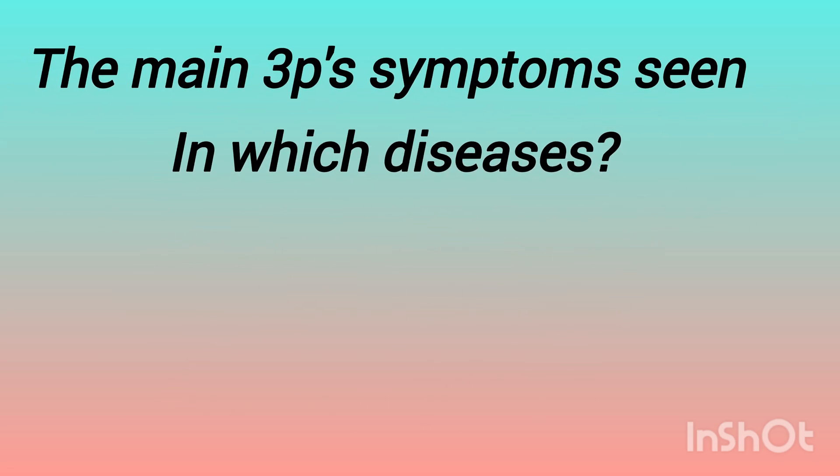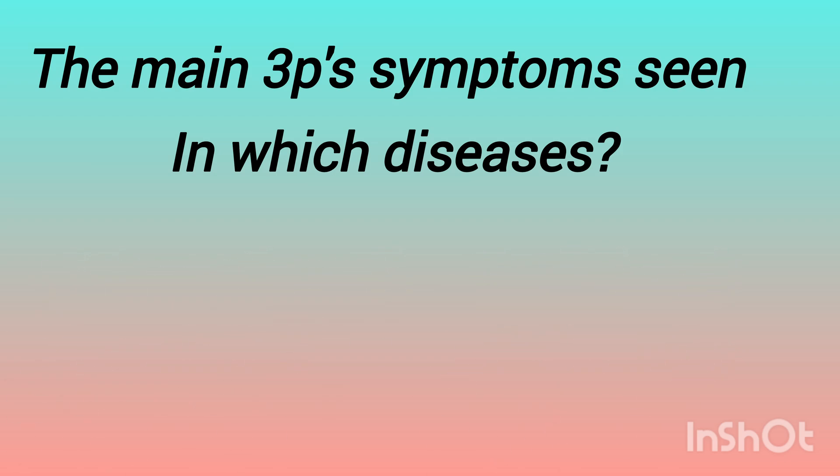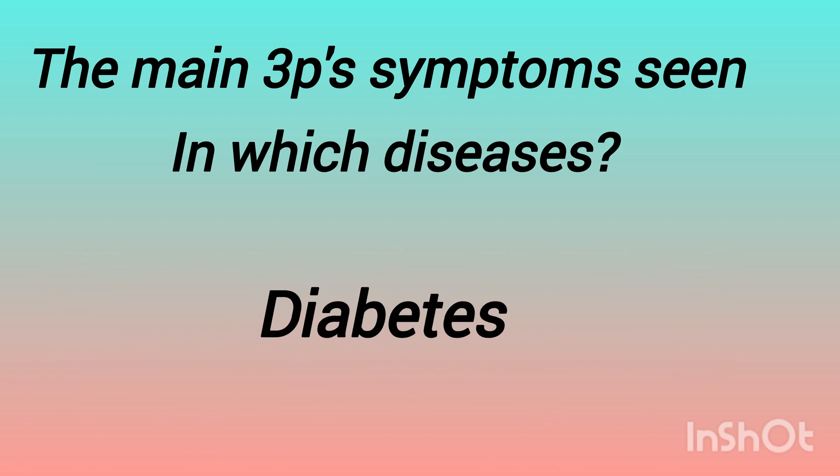The next question is: the main 3 P symptoms are seen in which disease? The 3 P's mean polyuria, polydipsia, and polyphagia. In which condition will we see these? The options are: hyperthyroid, Addison's disease, Cushing syndrome, diabetes. Any guesses? The answer is diabetes.